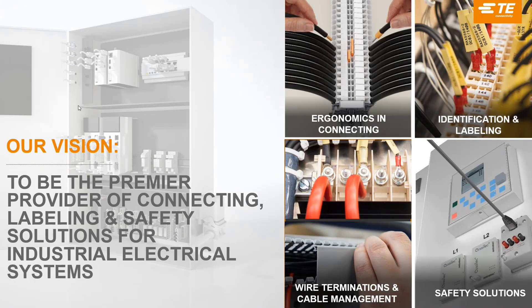To give you a vision from the sub-vertical: the idea is to be the premier provider of connection, labeling, and safety solutions for industrial electrical systems. We are specialists in connection and wiring, labeling, and also safety solutions — which we already have in our portfolio and which represent one axis of development. You have three pillars here.